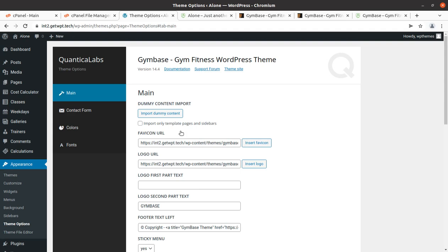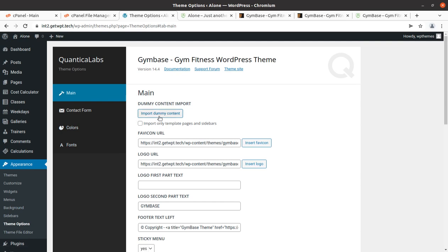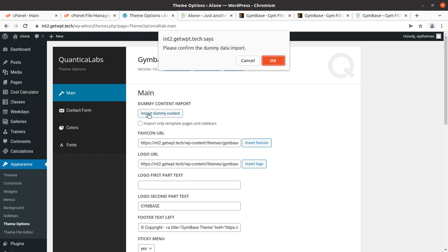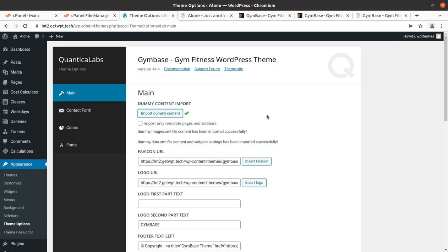I found where to import dummy content — it is available in the theme panel itself. Under Appearance > Theme Options, in the main Quantica Labs tab, there is an Import Dummy Content option. We have two choices: import only template pages and sidebars, or import the complete website. It is better to import the complete website. Simply click Import Dummy Content — it gives an alert that everything will be imported. The import process has begun and we must wait without refreshing the page.